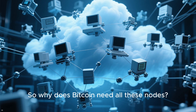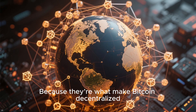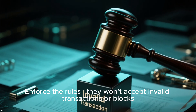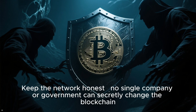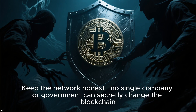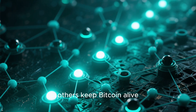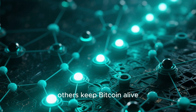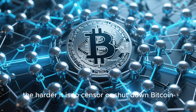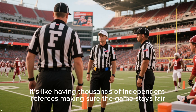So why does Bitcoin need all these nodes? Because they're what make Bitcoin decentralized. Nodes enforce the rules — they won't accept invalid transactions or blocks. They keep the network honest, so no single company or government can secretly change the blockchain. They provide redundancy: even if some nodes go offline, others keep Bitcoin alive. The more nodes there are, the harder it is to censor or shut down Bitcoin. It's like having thousands of independent referees making sure the game stays fair.